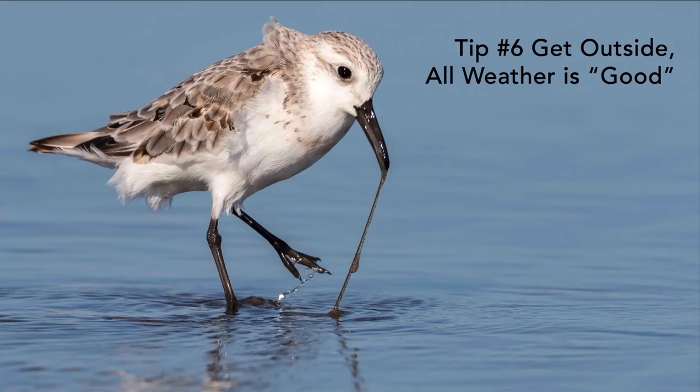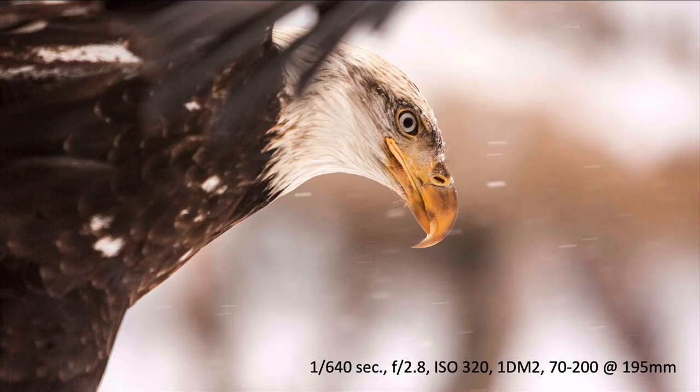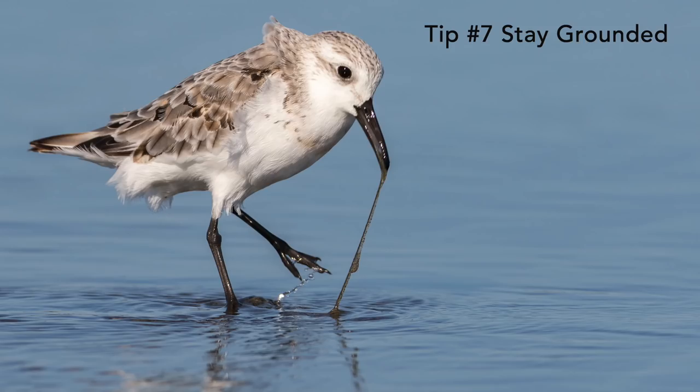Tip number six is get outside — all weather is good weather. There's no bad weather, there's just weather. Some of the most memorable images come from the middle of snowstorms, where you can see snow streaks across the image. In any kind of weather, you can get something great.